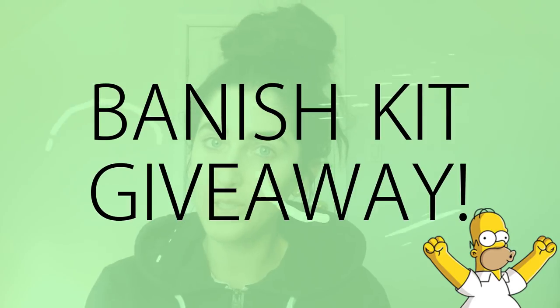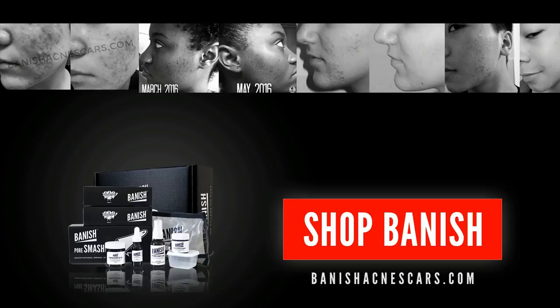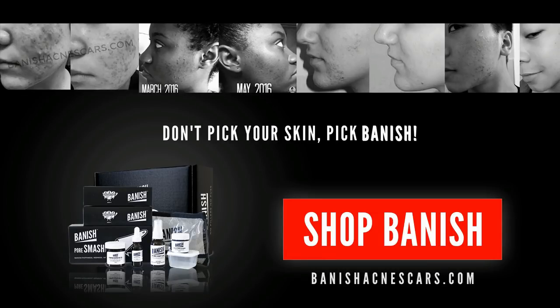We're going to pick one winner to get a free banish kit. Don't bake your skin, bake banish. Hi guys, welcome back to another video. I've got my vanilla espresso to get me through the rest of the day.